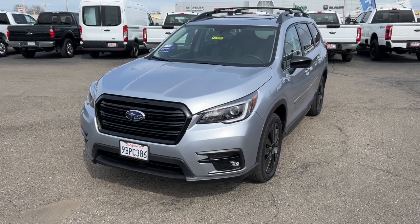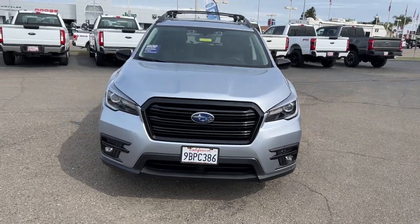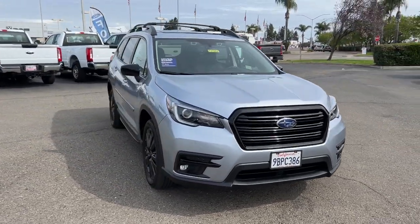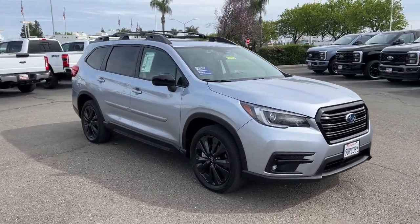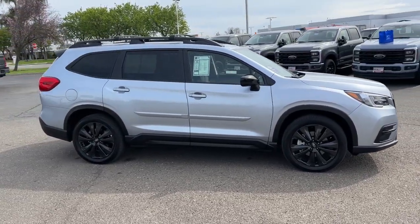This could be the car for you. The 2022 Subaru Ascent. This vehicle is an outstanding buy with fewer than 20,000 miles on the odometer. Here's a stylish and versatile Ascent that's ready for your family adventures.